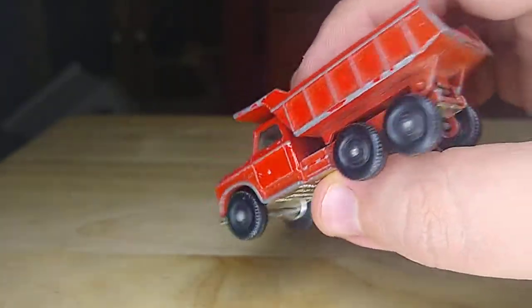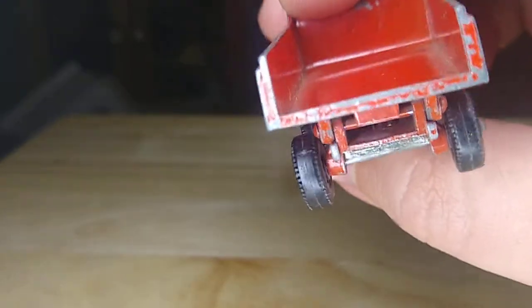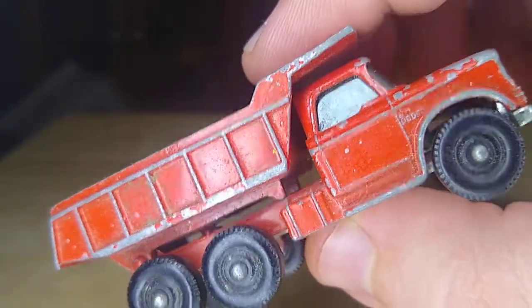Solid black wheels. I think this is probably from the 60s, probably one of the older ones. It's in pretty good shape considering it's probably 50 plus years old.